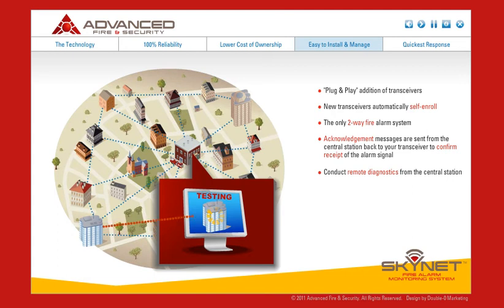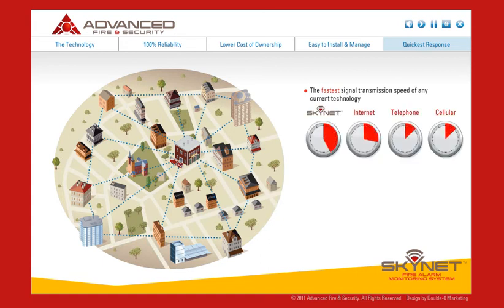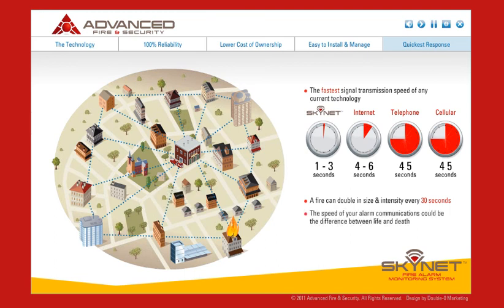By utilizing only commercial fire transceivers, you are guaranteed the reliability that comes with code-compliant fire alarm system test signaling. When it comes to speed, Skynet leaves other fire alarm communications in yesterday's technology. While telephone and cellular alarm transmissions can take up to 45 seconds to connect, your Skynet communicator will connect you to our central station in 1 to 3 seconds. Consider this: a fire can double in size and intensity every 30 seconds — meaning the speed of your alarm communication could be the difference between life and death.